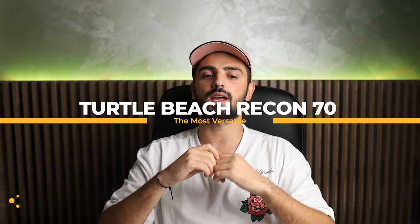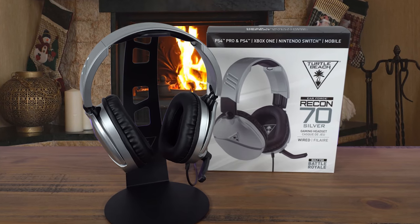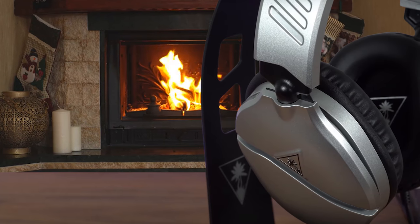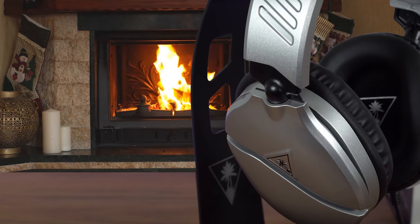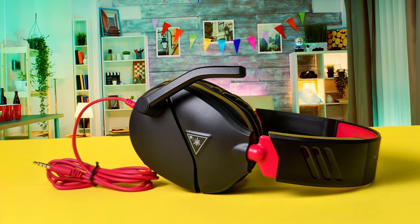At number 3 we have the Turtle Beach Recon 70, which is the most versatile. The most versatile budget gaming headset on our list, the Turtle Beach Recon 70 is a cheap pair of hardware coming with a great design, amazing comfort levels, compatibility with a wide range of devices, and promising gaming performance. The comfort levels were amazingly good, thanks to the over-ear design of the ear cups, the great padding, their leatherette covering, and thick padding on the headband. You can easily wear these for long periods of time, and they are also very breathable.